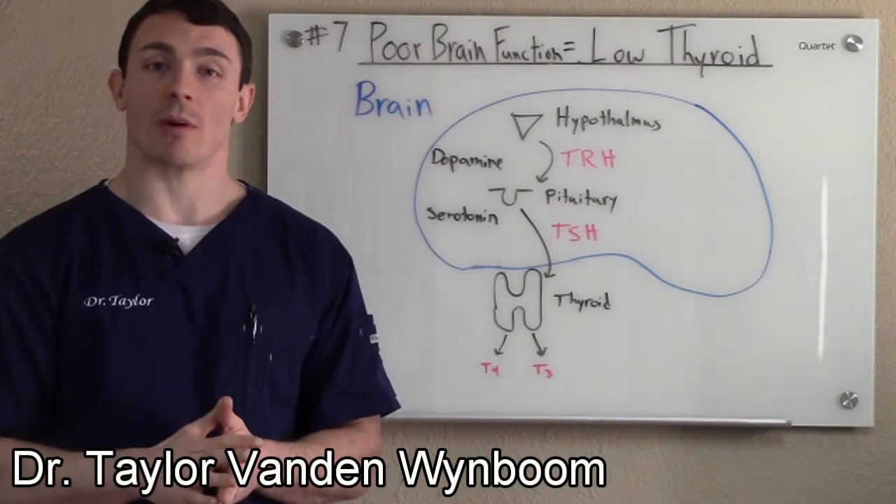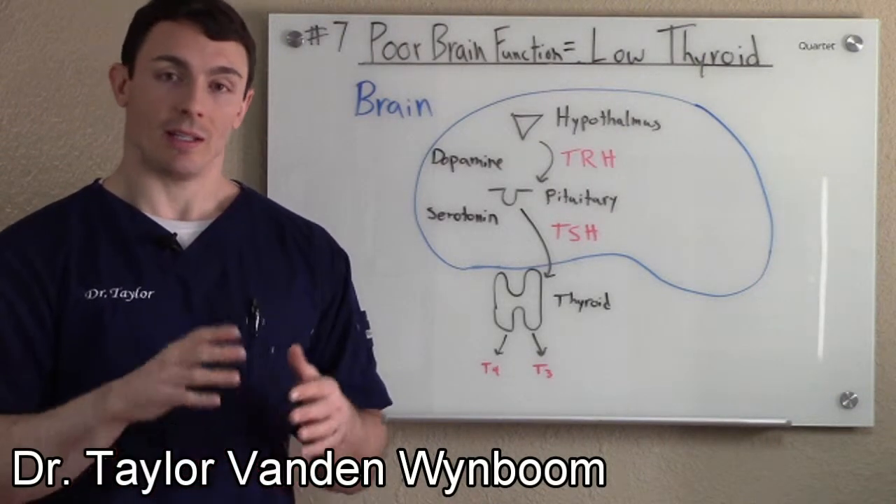Hi, Dr. Taylor here again. What we're going to talk about is how poor brain function can give low thyroid.